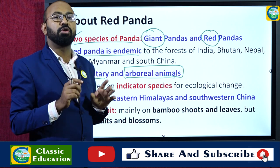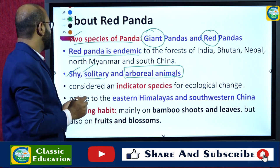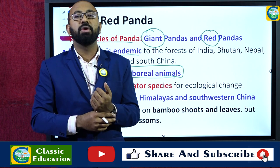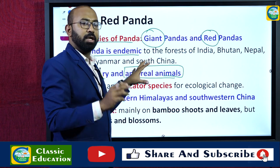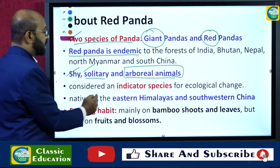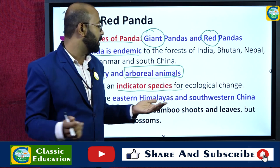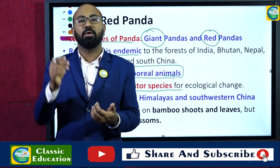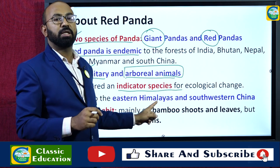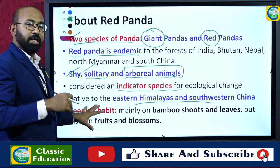Red pandas are solitary — not found in groups. They come down from trees only during evening time for hunting or gathering food. They are considered indicator species for ecological change; changes in their numbers indicate changes happening in the ecological system. They are native to the Eastern Himalayas and southwestern China.